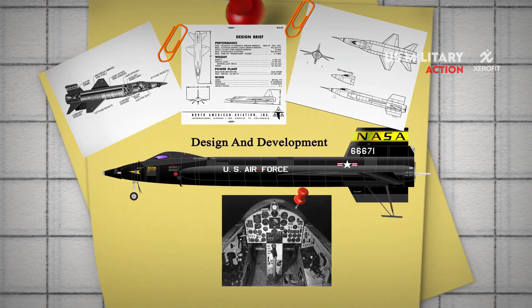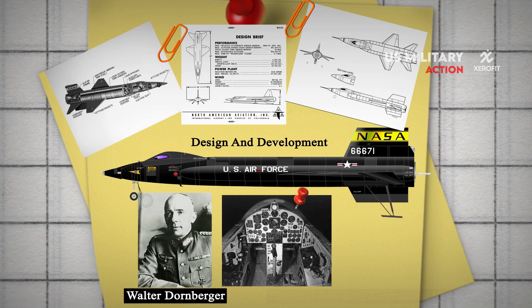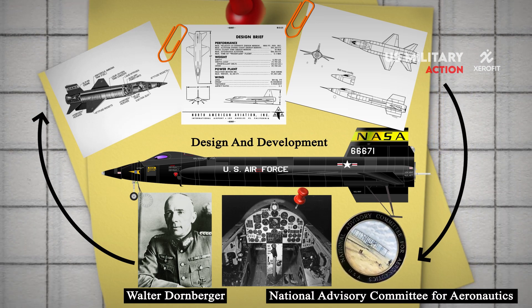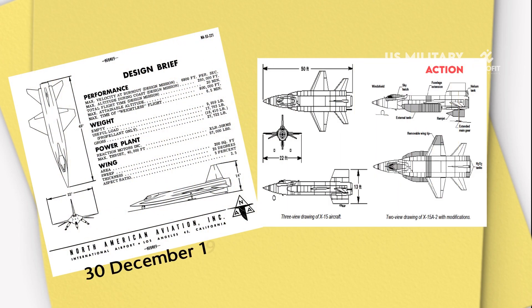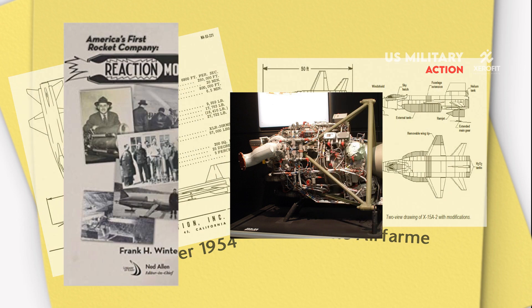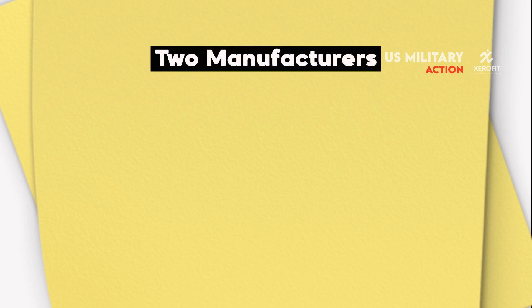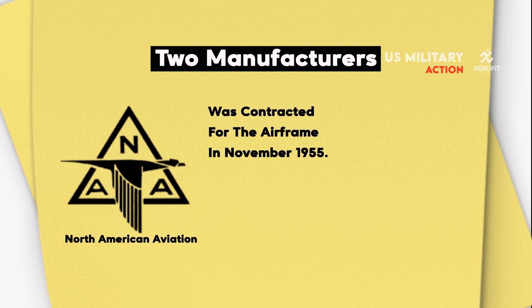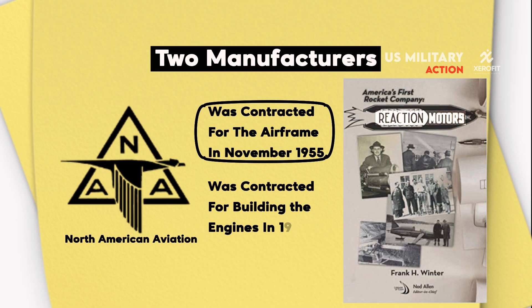In terms of design and development, the X-15 was based on a concept study from Walter Dornberger for the National Advisory Committee for Aeronautics for a hypersonic research aircraft. The request for proposal was published on December 30, 1954 for the airframe and on February 4, 1955 for the rocket engine. The X-15 was built by two manufacturers: North American Aviation was contracted for the airframe in November 1955, and Reaction Motors was contracted for building the engines in 1956.